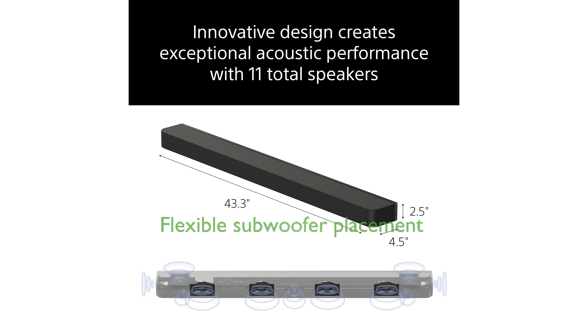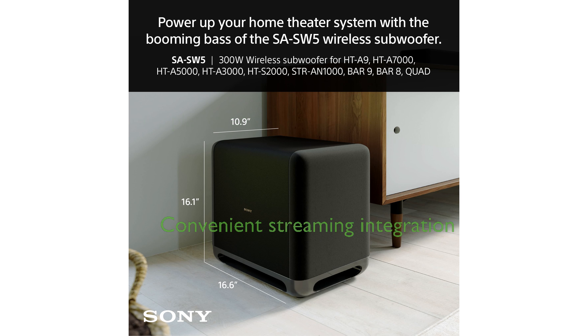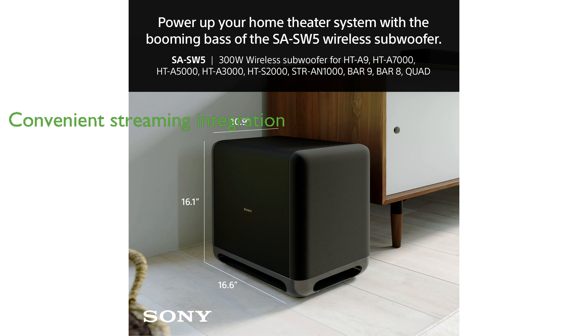The wireless connection of the SA-SW5 subwoofer ensures flexible placement without the clutter of long cables. Supporting Spotify Connect and Apple AirPlay, the sound bar seamlessly integrates with your smart devices for a convenient streaming experience.